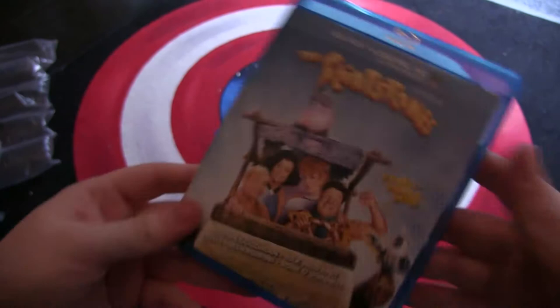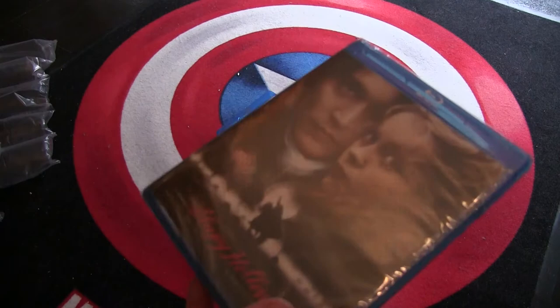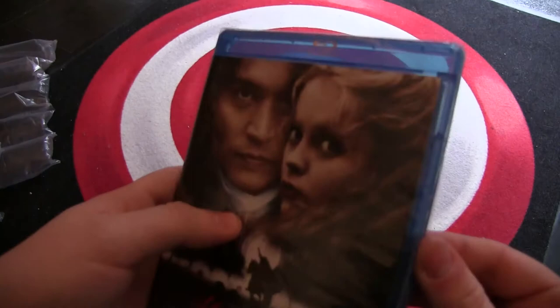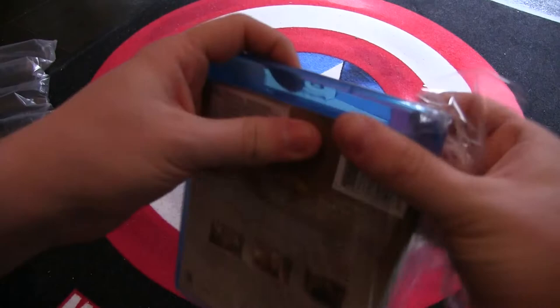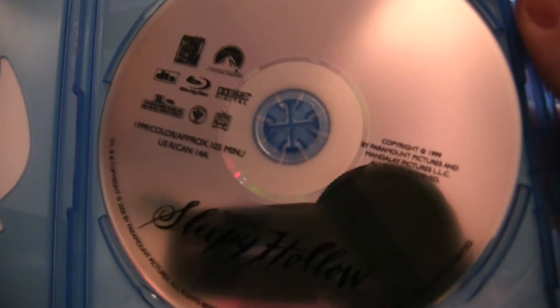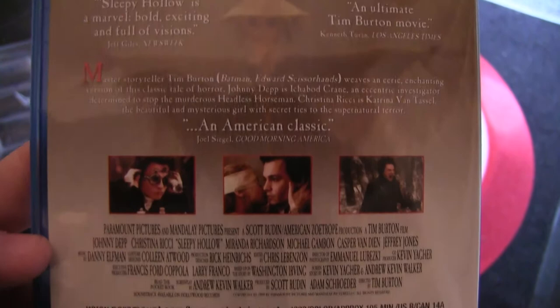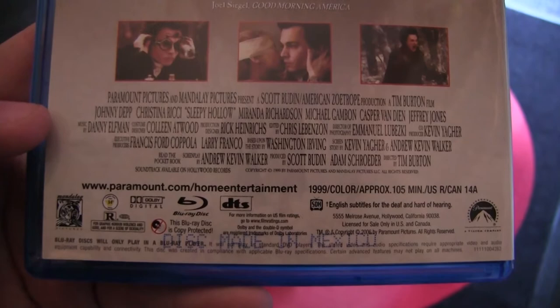Then we have the second Tim Burton movie I didn't own. The only one I've got left now is Pee-wee's Big Adventure — aside that one I have them all. It's Sleepy Hollow. I've only watched this movie once and it was years ago. I thought it was good, but it's been a long time. Eco-case. Commentary by Tim Burton and a couple of featurettes. It also doesn't mention the region, but I think it's Region 3.